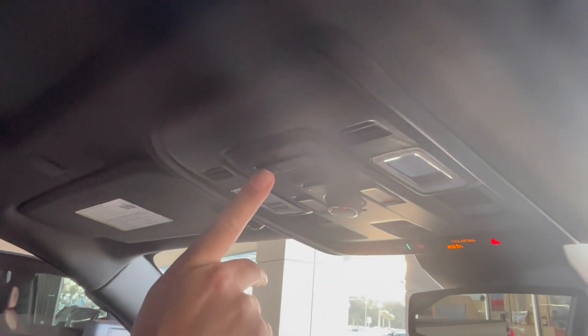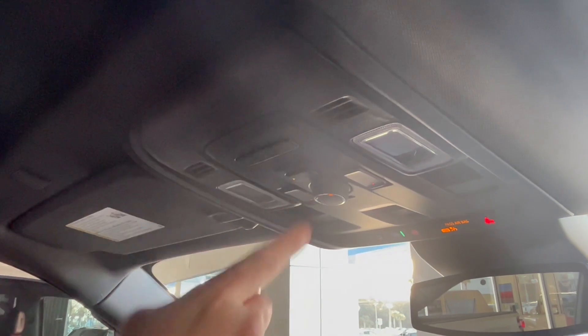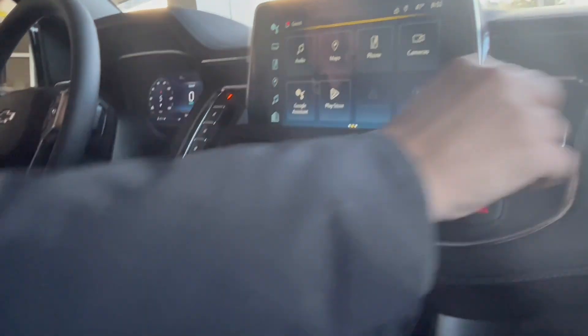Your HomeLink, so you can program your garage door opener or a gate if you have a gated community, or multiple garage door openers. Sunglass holder right here. Plenty of storage area. Look at this big fellow sitting back here — extra comfortable.